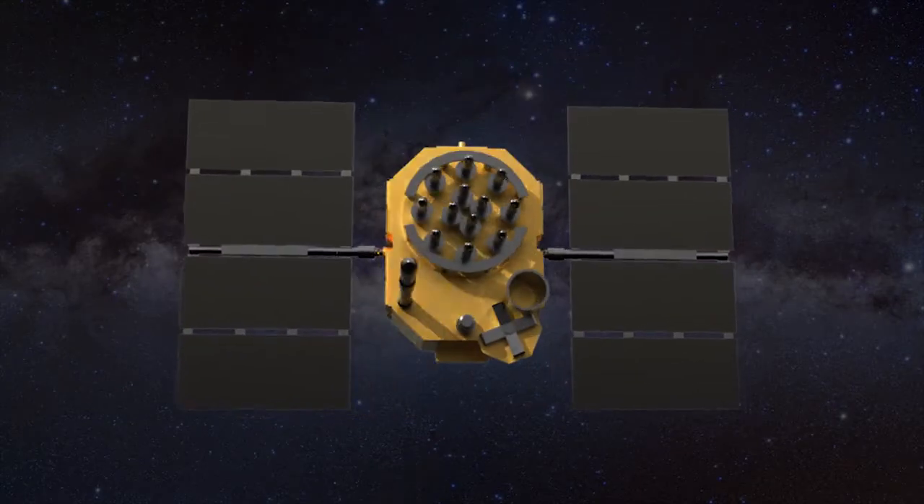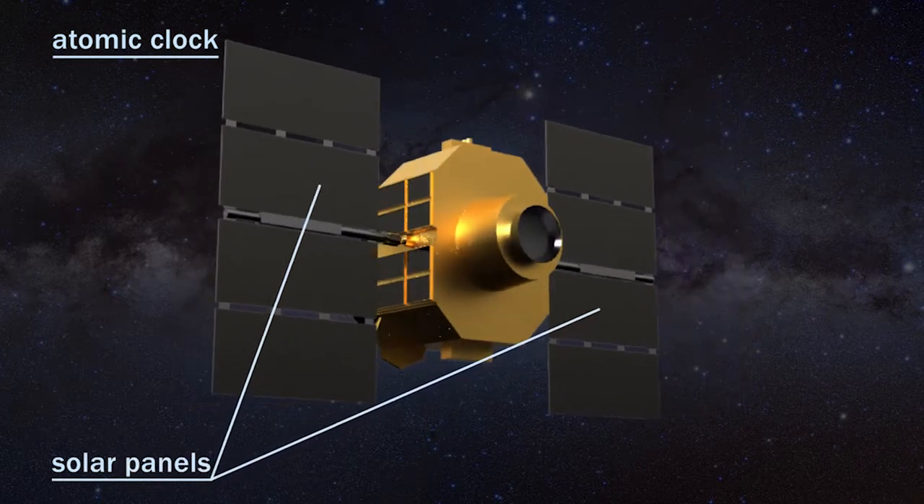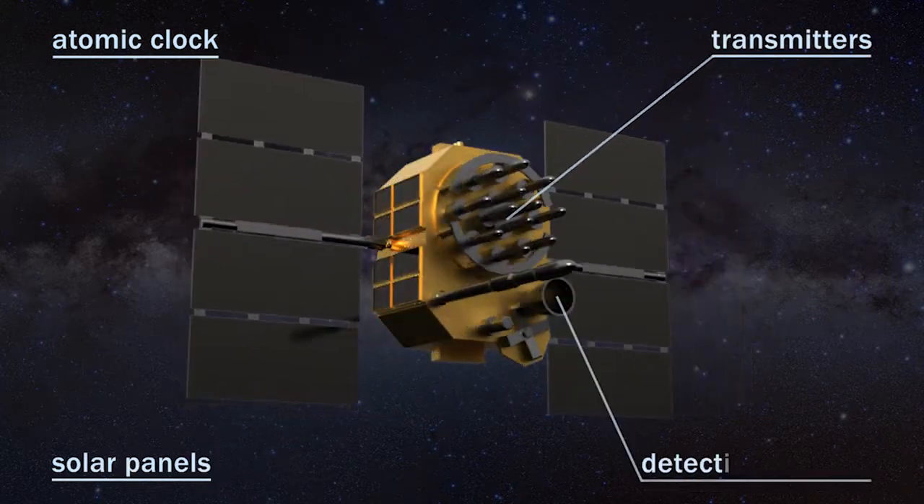Each GPS satellite carries an incredibly accurate atomic clock, solar panels used for power and battery charging, transmitters on various frequencies, and various detection sensors.